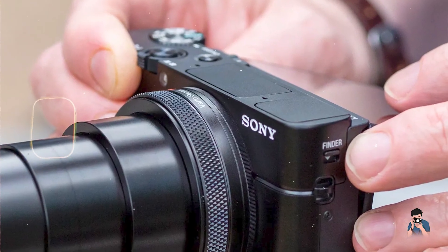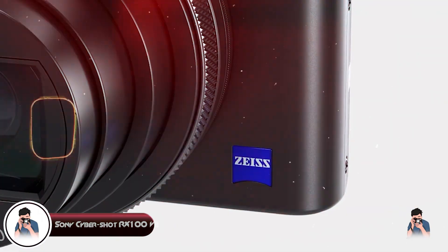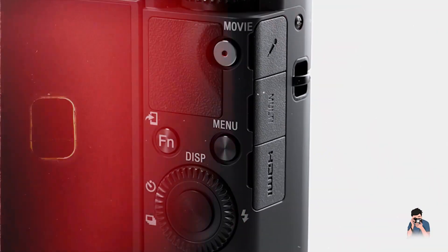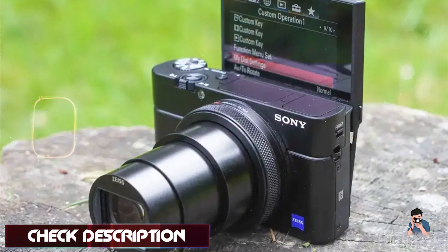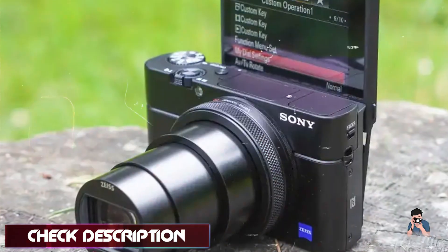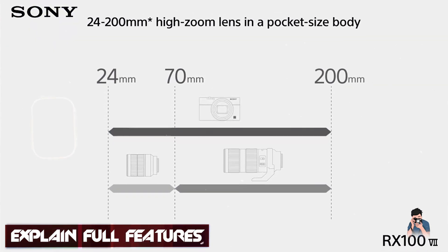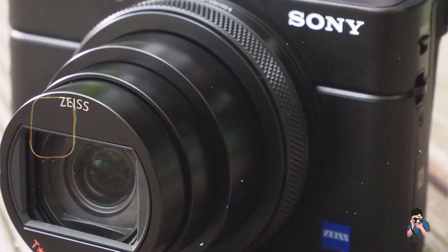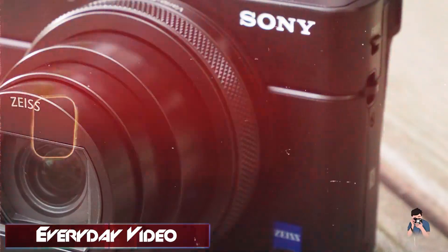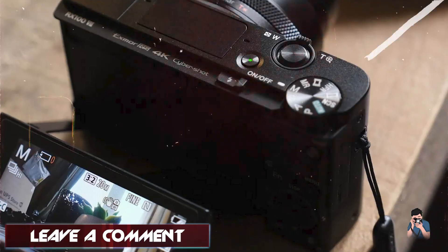And finally, at number five, we have the Sony Cyber-shot RX100 VII. The Sony Cyber-shot RX100 VII is a top-tier compact camera that combines cutting-edge technology with a sleek, portable design. It's ideal for photographers and videographers who need high performance in a compact form. Key features: the RX100 VII features a 1-inch 20.1-megapixel Exmor RS CMOS sensor and a 24-200mm f2.8-4.5 lens. It offers 4K video recording, a 3-inch tilting touchscreen, and advanced real-time AF and real-time tracking. The camera includes built-in Wi-Fi, Bluetooth, and USB-C connectivity.